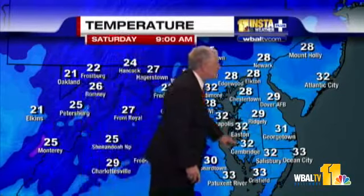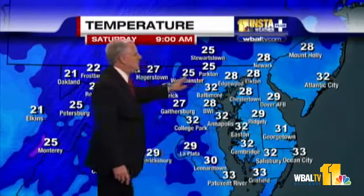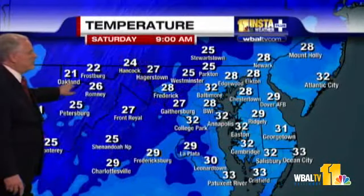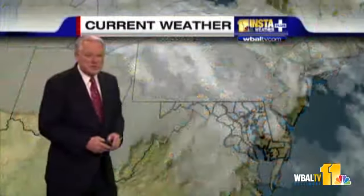Annapolis is 32, same at Easton and Cambridge. At Salisbury, Edgewood, and Elkton, 28. Parkton is 25, along with Westminster. And it's 21 at Oakland, 22 at Frostburg. So a little colder out to the west right now.